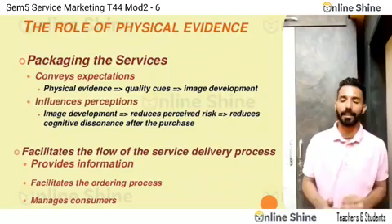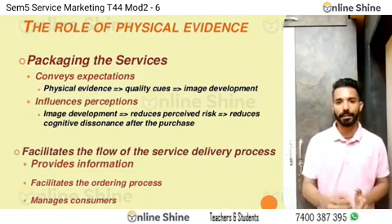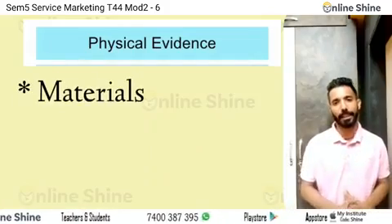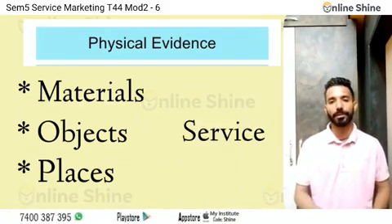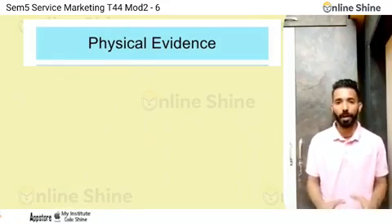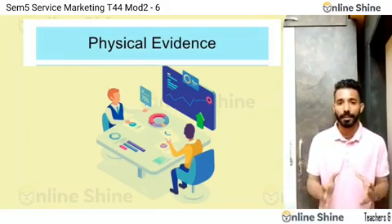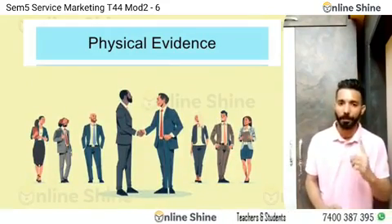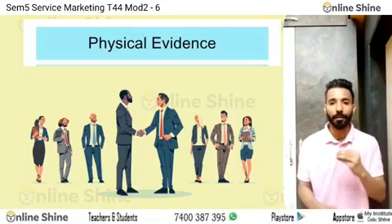Physical evidence plays that similar role in service marketing that is played by packaging in the marketing of tangible goods. So what is physical evidence? Physical evidence includes all those materials, objects, and places that communicate about your service — that give some idea and some sense about your service. Basically, all those elements that create the atmosphere and environment in which the services are purchased or delivered, and that shape the customer's perception about service quality.